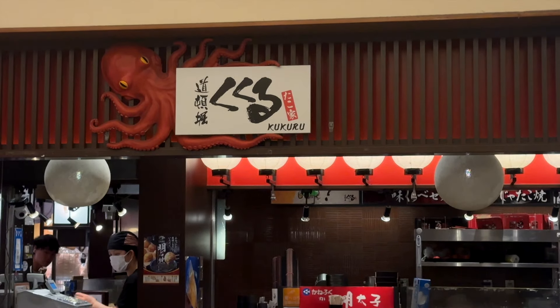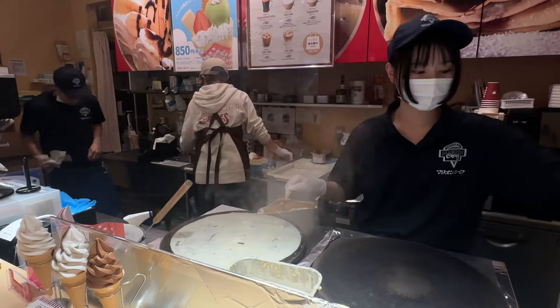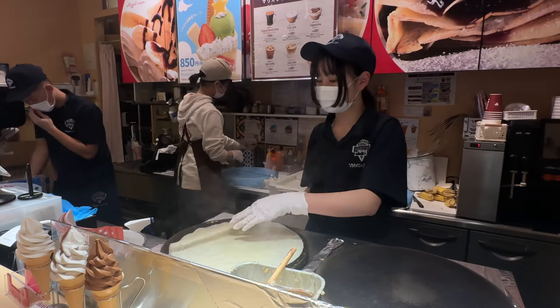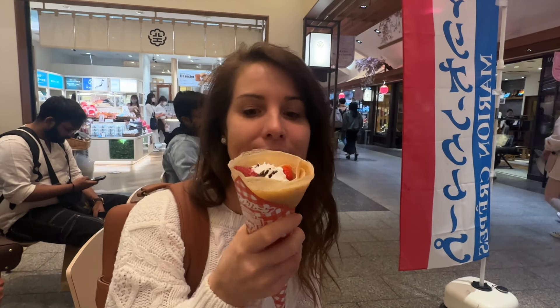For dinner we got takoyaki — octopus balls — from one of the restaurants at the bottom of the Solamachi building, then crepes for dessert. The octopus balls were tasty, though the octopus was a bit chewy. I'm not a fan of eating octopus after watching My Octopus Teacher and seeing how intelligent they are. So that was day four wrapped up.